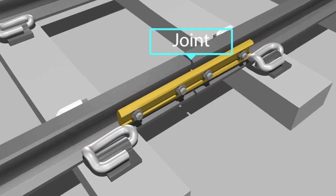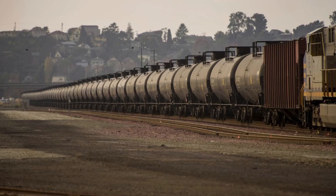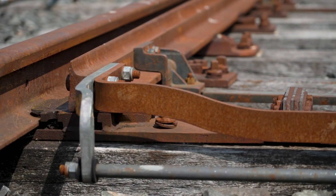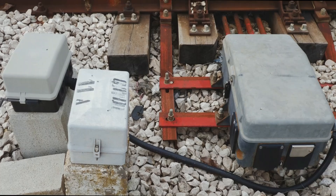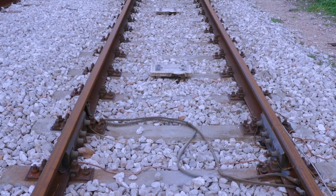So what are expansion joints? They are compensating elements for relative movement and thermal expansion in pipelines, containers, and machinery. They are also referred to as compensators. Depending on the application, they are made up of tie rods, connectors at both ends, and one or more metal bellows. Axial, angular, and lateral expansion joints are the three fundamental forms of movement used to distinguish them.